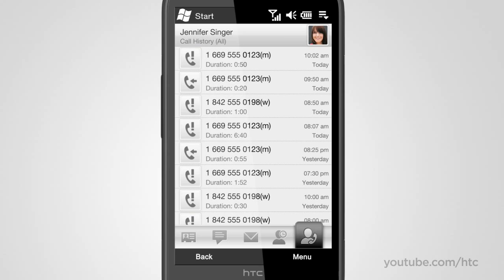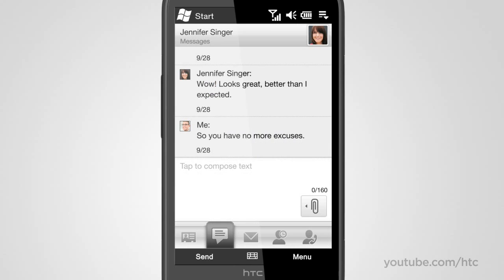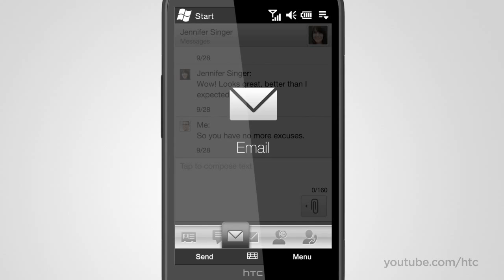There's Jenny, and all of your interactions with her. While on a call, it's a breeze to look back at an old SMS conversation and pick up where you last left off. You can even check her latest status update on Facebook.